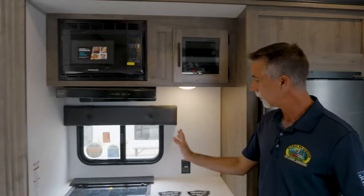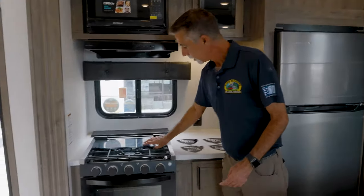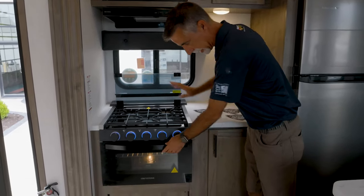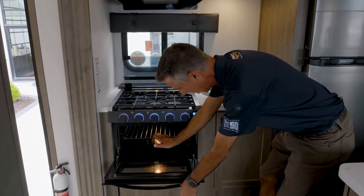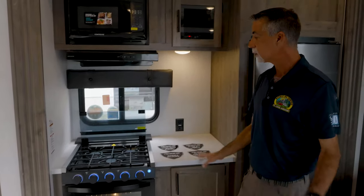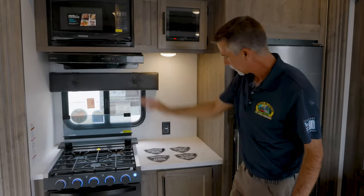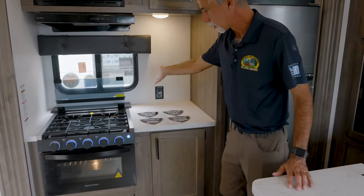We come into the kitchen. The 32V has opposing slide-outs, so we have a kitchen slide — very nice. There's a three-burner stove with the oven and oven lighting. If you're new to the RV business, oven lighting is a big deal because we never had that before. There's a microwave above, storage, extra counter space, and outlets where we want them.